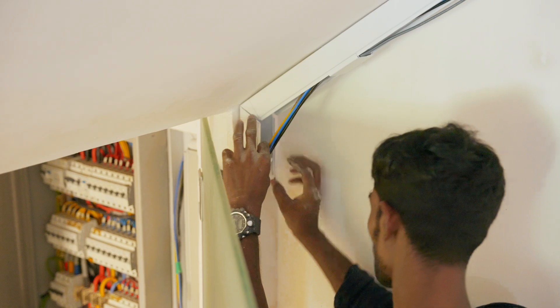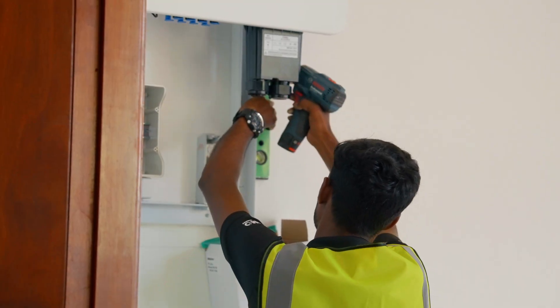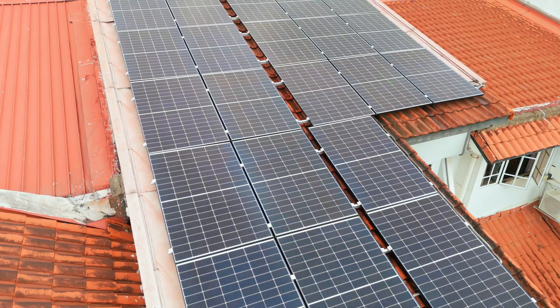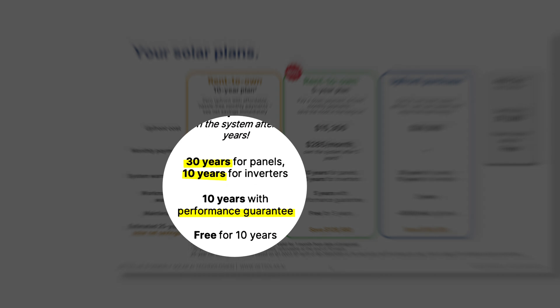First question: the mess. For me, I basically just had to clear up the storeroom to make space for the inverter and the sub-DB box. But the team from GetSolar handled everything, including building the scaffolding, removing it, and fixing any holes afterwards — so it was pretty smooth. Number two, there was a concern about roof leaks. For us, none so far. GetSolar actually inspects the roof before installing solar panels, and if there are any roof leaks caused by the solar panels, the rent-to-own plans from GetSolar will cover any issues related to the solar systems. It's a peace of mind.